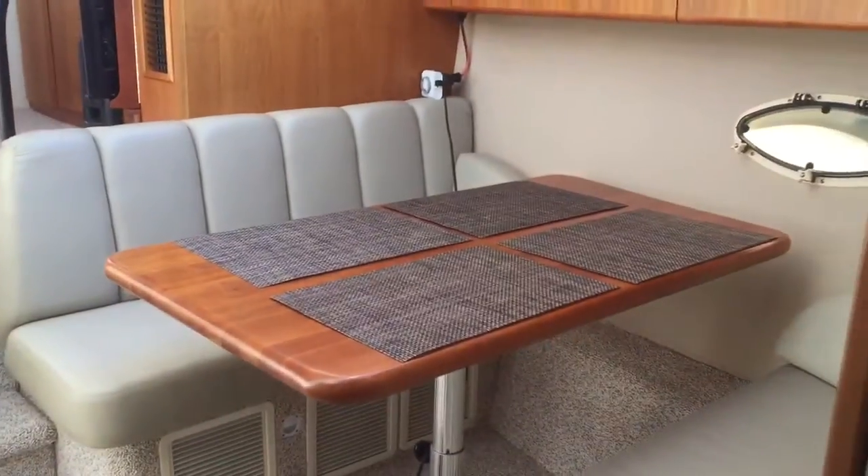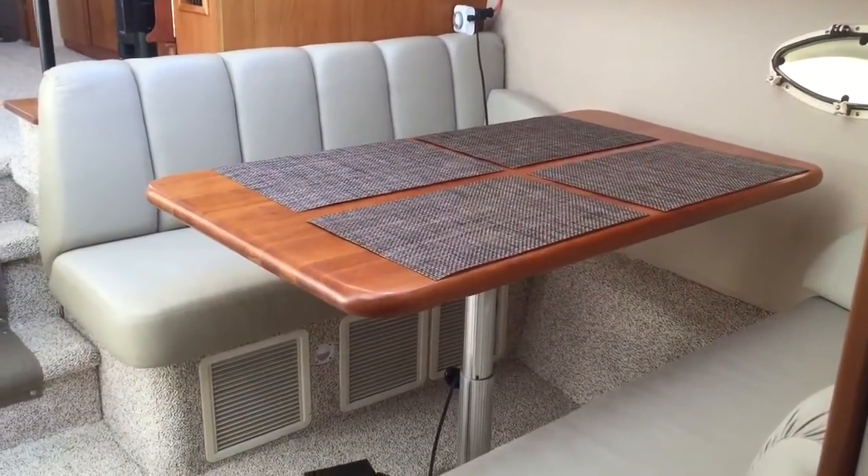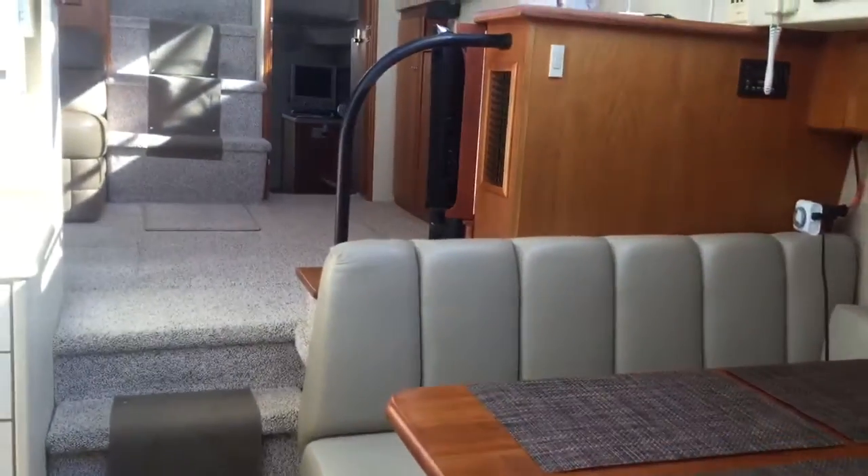Here's another angle of the dinette. Air conditioning and heat throughout.